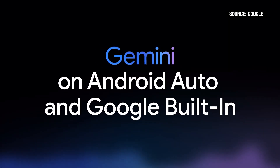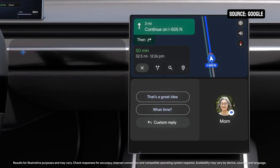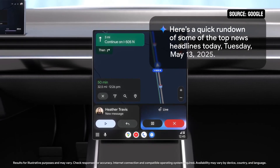Gemini is also coming to cars, starting with Android Auto in the upcoming months, followed by cars with Google built-in. Gemini can help me find a charger that's on the way to the post office that's also near a park, so I can go for a walk while my car is charging. Here are some vehicle charging stations near Visona Park. And rather than just reading my messages, Gemini can summarize them. Your mom said she wants to hang out this Saturday since the weather will be nice. Here's a quick rundown of some of the top news headlines today, Tuesday, May 13th, 2025.